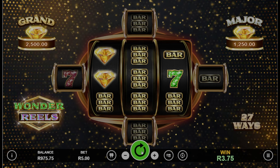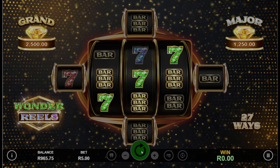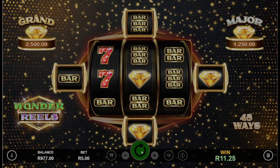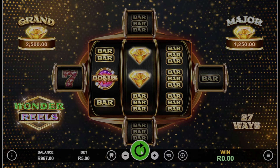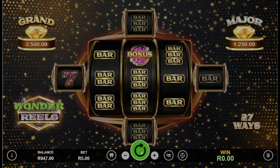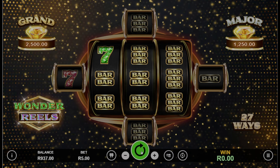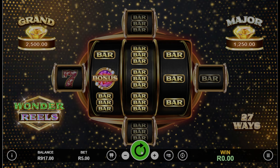What makes Wonder Reels different from other slot games in 2024? This game has a dynamic reel system. We got a small win there — 11 rand — and our pay lines went to 45. Unlike typical slot games, Wonder Reels starts with a 3x3 reel setup and can expand up to 7 reels, offering up to 45 ways to win. This reel system adds a layer of excitement and unpredictability to the game.